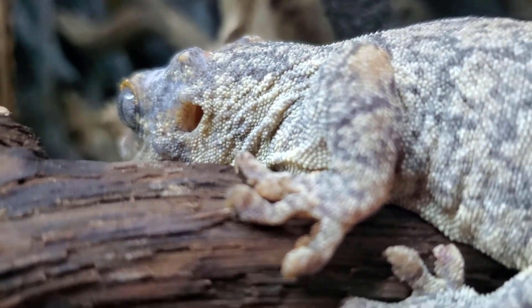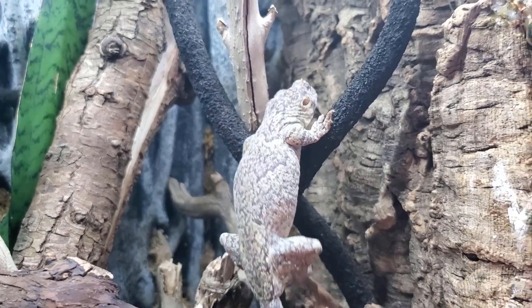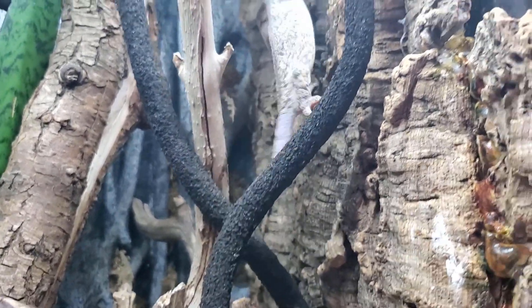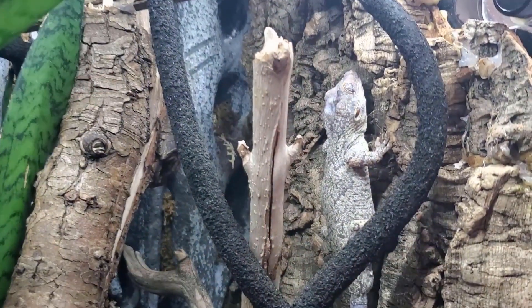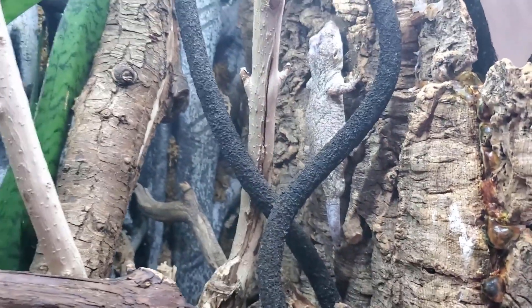My number three is the gargoyle gecko feet, because they have tiny little feet with little claws, and it isn't until you look really close that you see the grooved toe pads. I find it very interesting how different gecko feet can be, and the variety even between species from the same relative area.